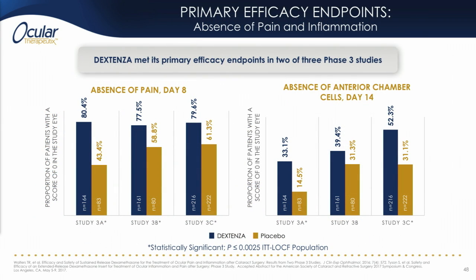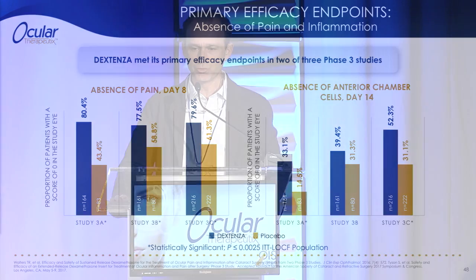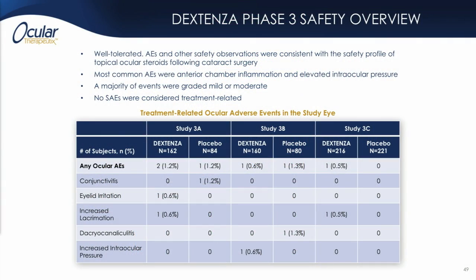Dextenza has been studied after cataract surgery in over 550 clinical trial subjects, and in two out of three phase three trials met its primary efficacy endpoints for absence of pain at day eight and absence of anterior chamber cell at day 14. Also compelling are data showing good pain relief with Dextenza as soon as the day after surgery, which is the time when many patients are struggling to get their eye drops going. Dextenza's safety was good and well tolerated, comparable with other topical steroids studied in this setting.